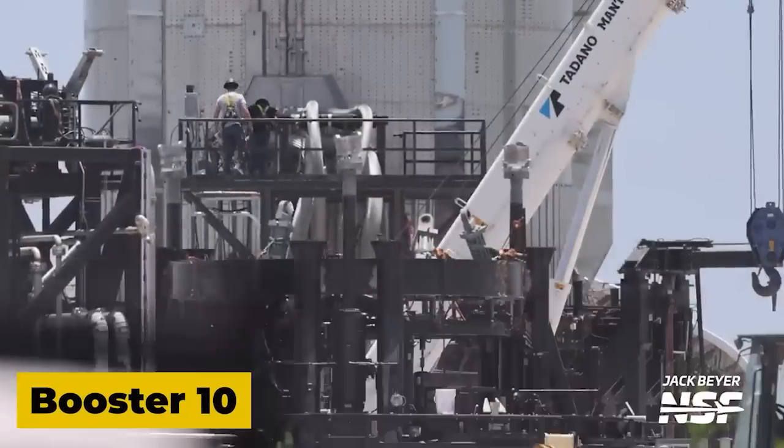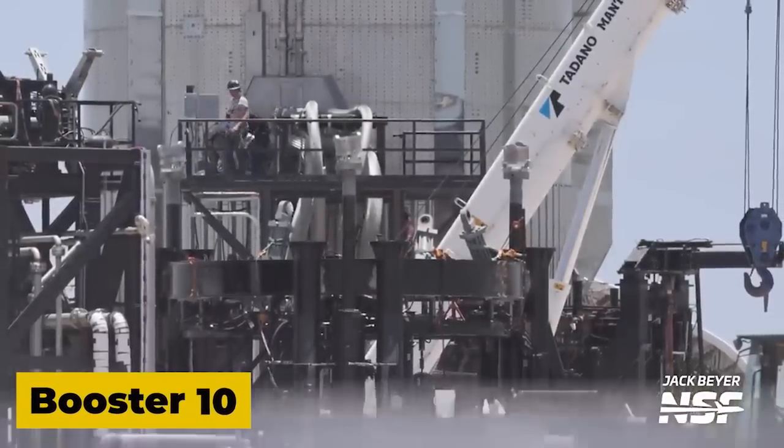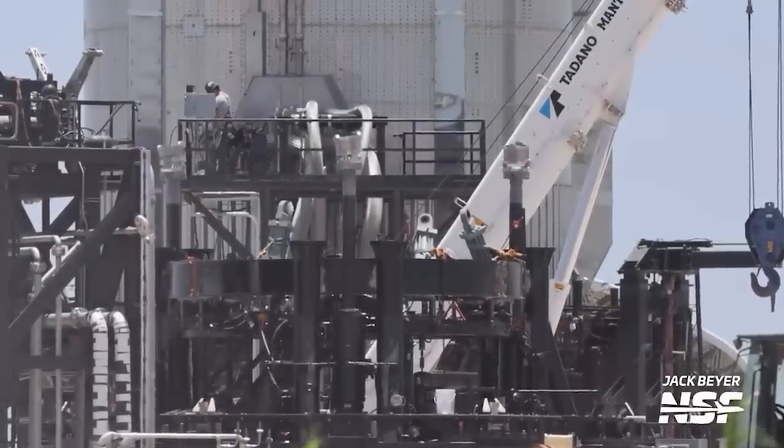Crews have been working diligently to connect Booster 10 to the recently installed ground umbilicals, a crucial step in preparation for the rocket's second flight. These improvements and tests are essential for ensuring the success of future missions.